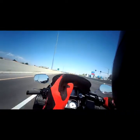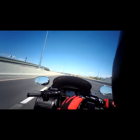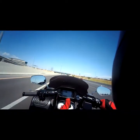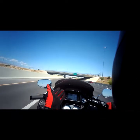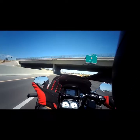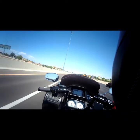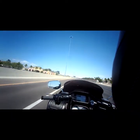Huge shout out to Memphis Shades for making this — it was really affordable. Some of the other brands that do the same thing can be pretty expensive. I try to ball on a budget, so this being $154 plus tax, I don't remember if there was shipping or not, but it's pretty affordable, it looks great, and it does exactly what it says it does.